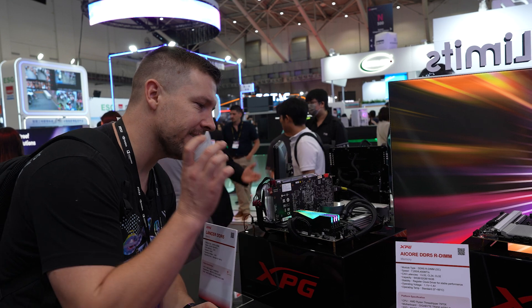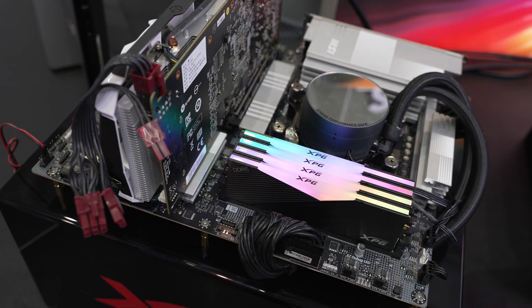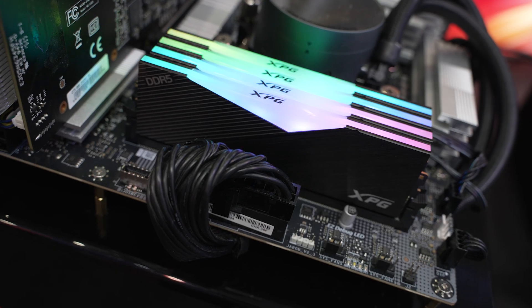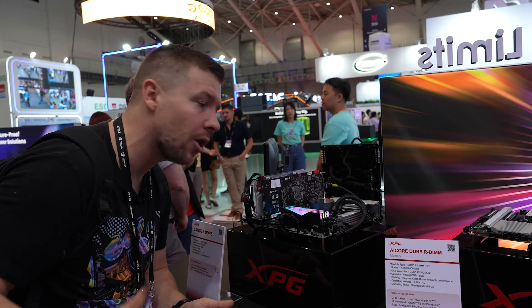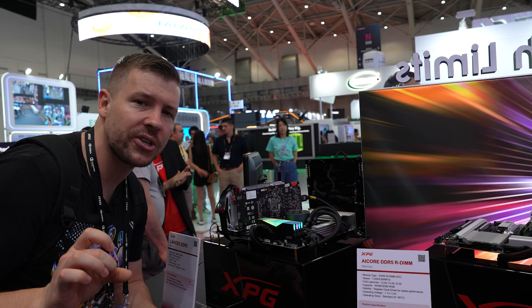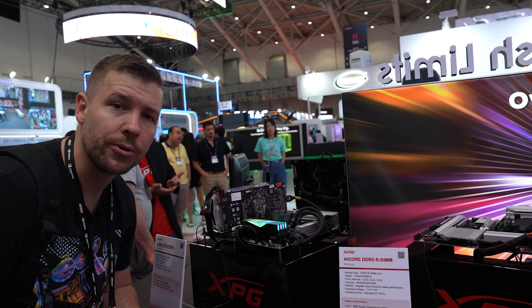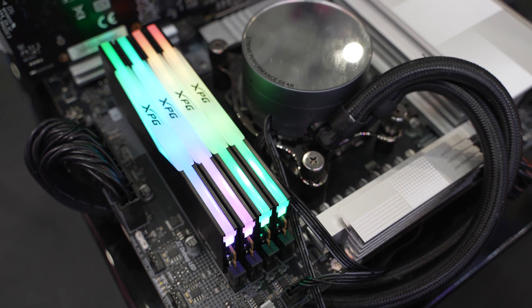This is the Lancer DDR5, which is already out on the market — this is what they call their mid-tier range. It reaches up to 8,000 megatransfers per second in certain regions, but for the general population this reaches speeds of 7,000 megatransfers per second. This is the RAM that is actually perfect to use with AMD CPUs, and this kit can be purchased in two 64-gigabyte sticks.